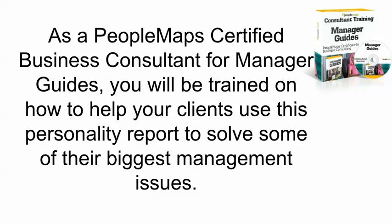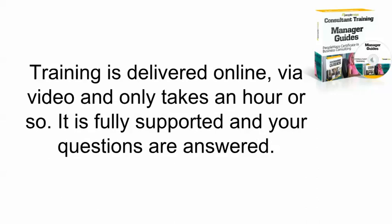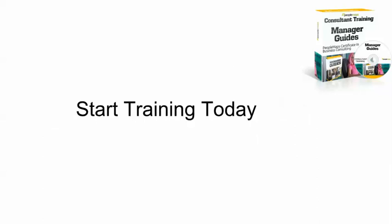As a PeopleMap Certified Business Consultant for Manager Guides, you will be trained on how to help your clients use this personality report to solve some of their biggest management issues. You also qualify for wholesale discount rates even on small orders. This training is delivered entirely online via video and only takes about an hour or so. It's fully supported and your questions are answered. Start training today to become a PeopleMap Certified Business Consultant for Manager Guides.